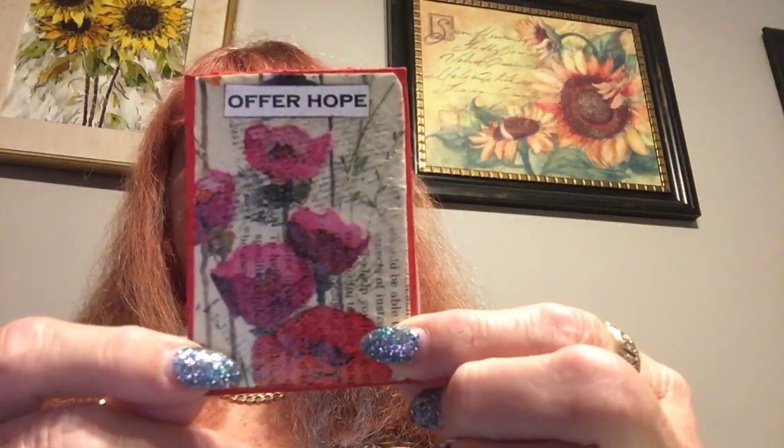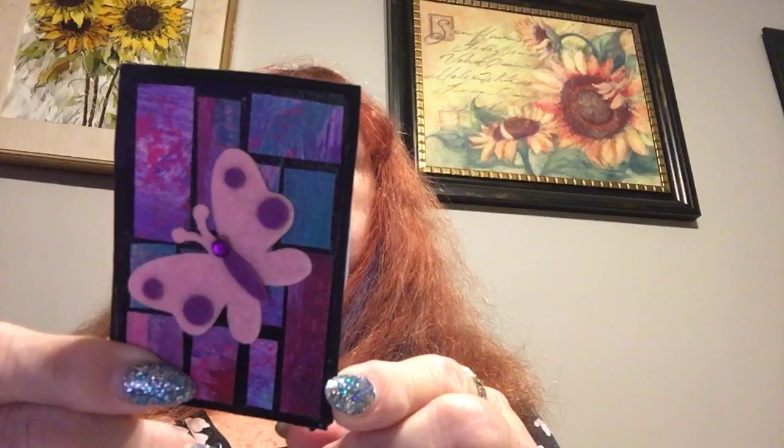Hi everybody. I just turned off my video so I've got to start again. I got these cards from Lori - ATC cards. And this one says 'Offer Hope.' This is Lori Richard. She sent another one with a butterfly - these are so cute. And this again is from her. She has her information on the back. Yeah, they're really pretty. She's Mod Podge'd these or something - they're very shiny and nice.